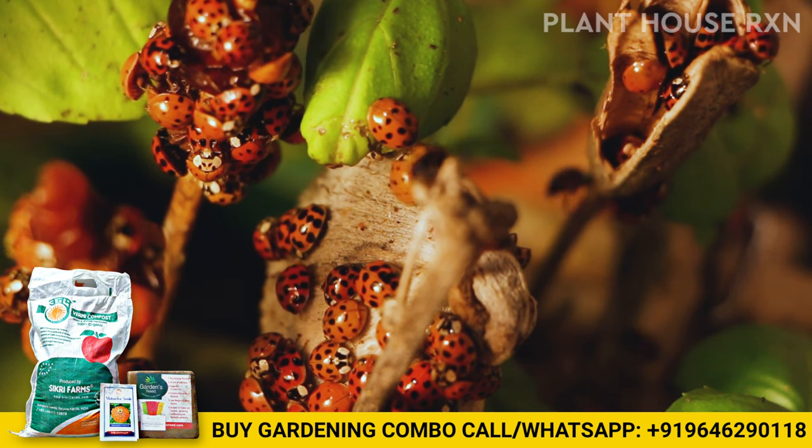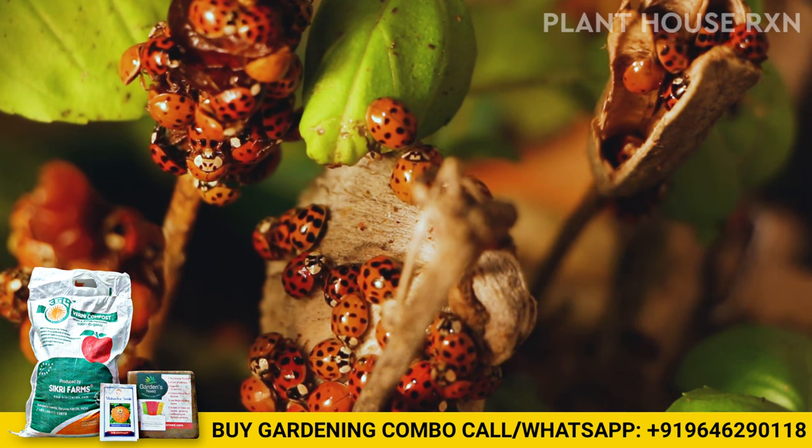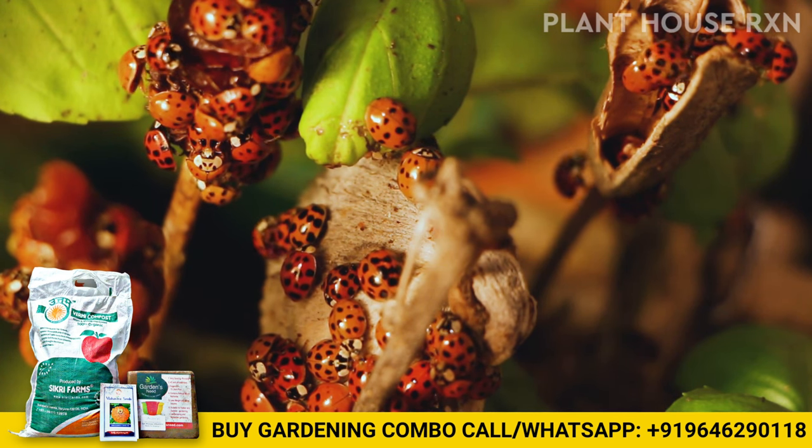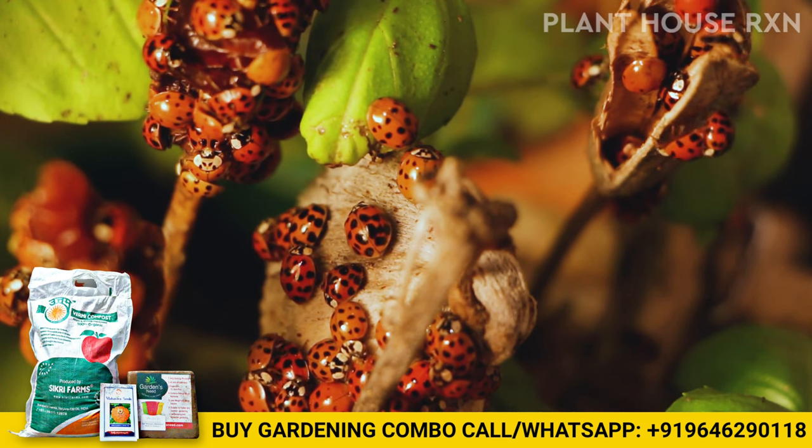In conclusion, these small creatures are beneficial for your plants and help you save your precious plants and money without the use of any chemical pesticides. So welcoming them into your gardens or farms would be a great idea.